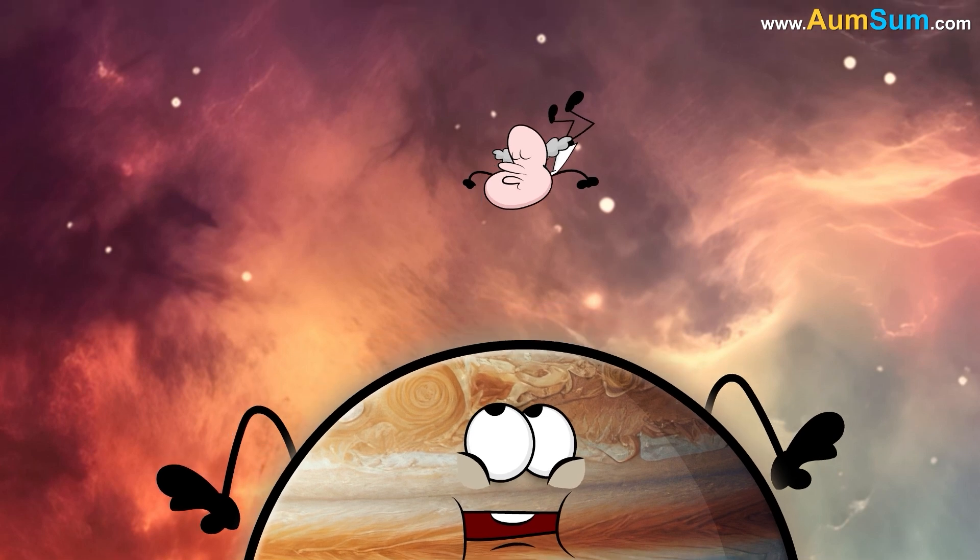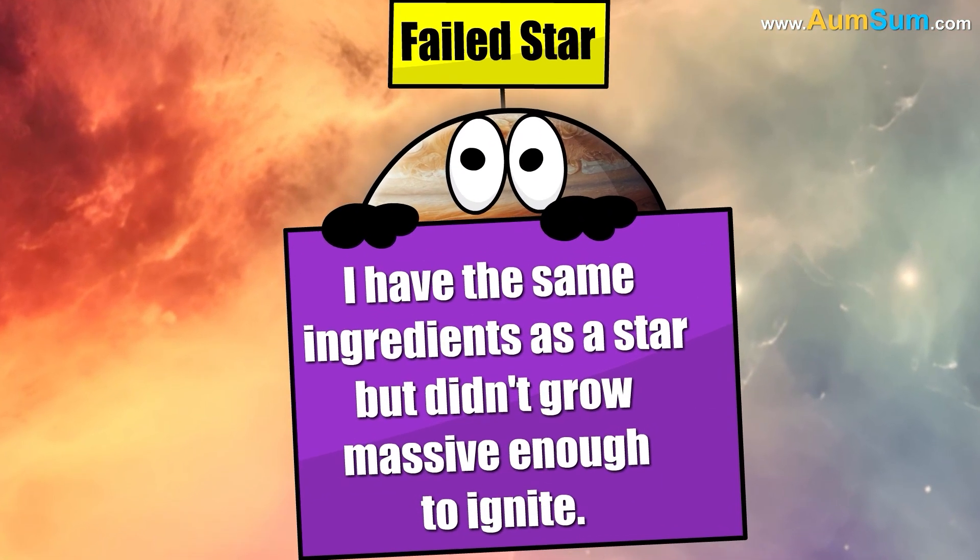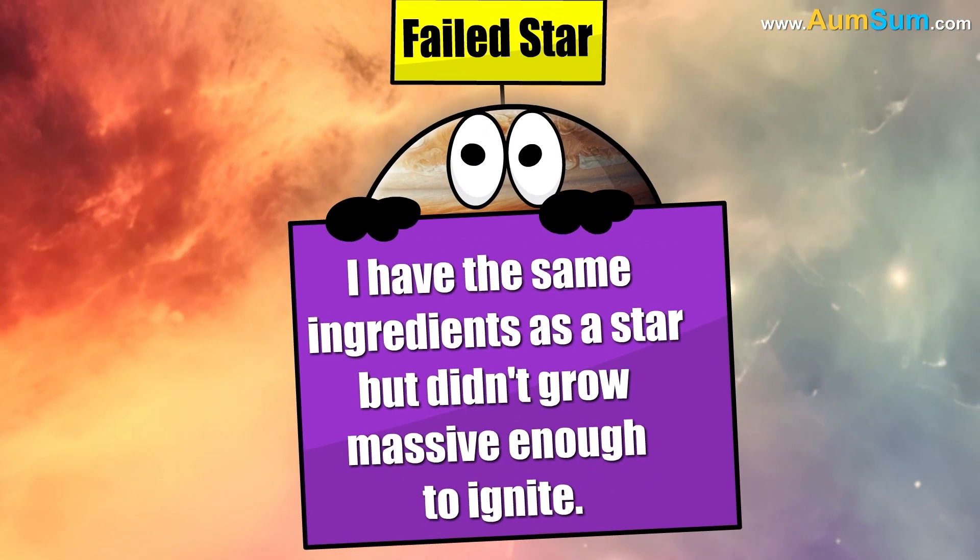Hence, Jupiter is called a failed star because it has the same ingredients as a star but didn't grow massive enough to ignite.